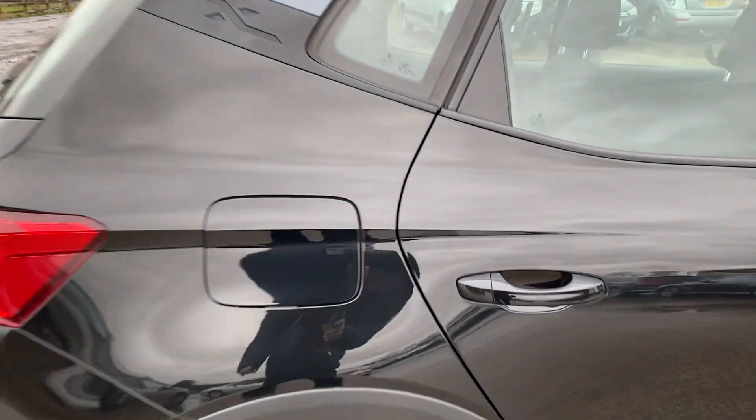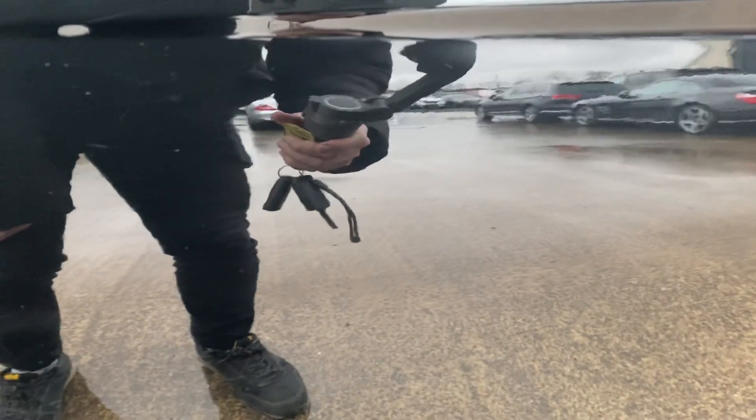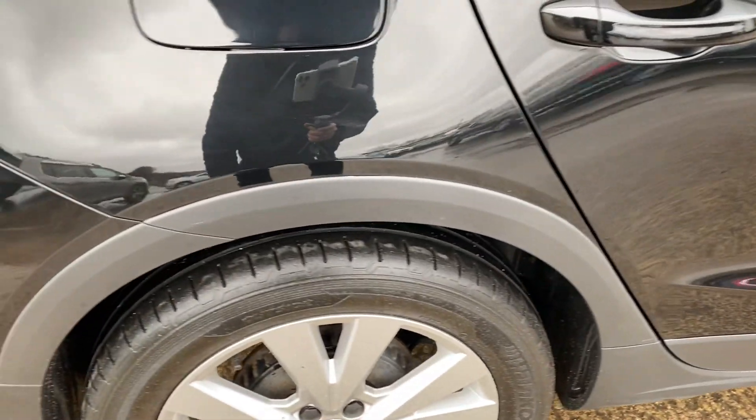Come around the back right hand side, we've just got a very small — it's almost like a little stone chip just there. It's not very big, just worth pointing out. Stood about a metre away, you can see just how small it is.